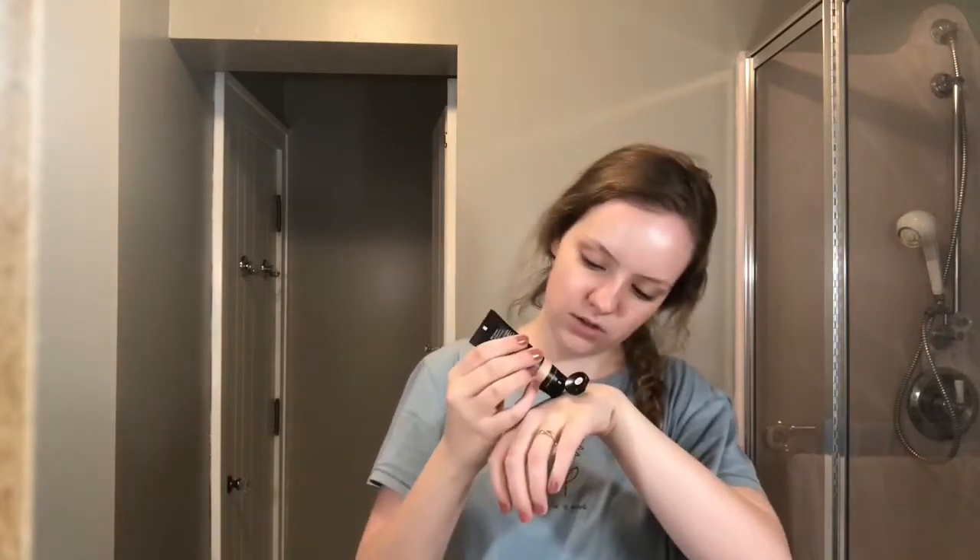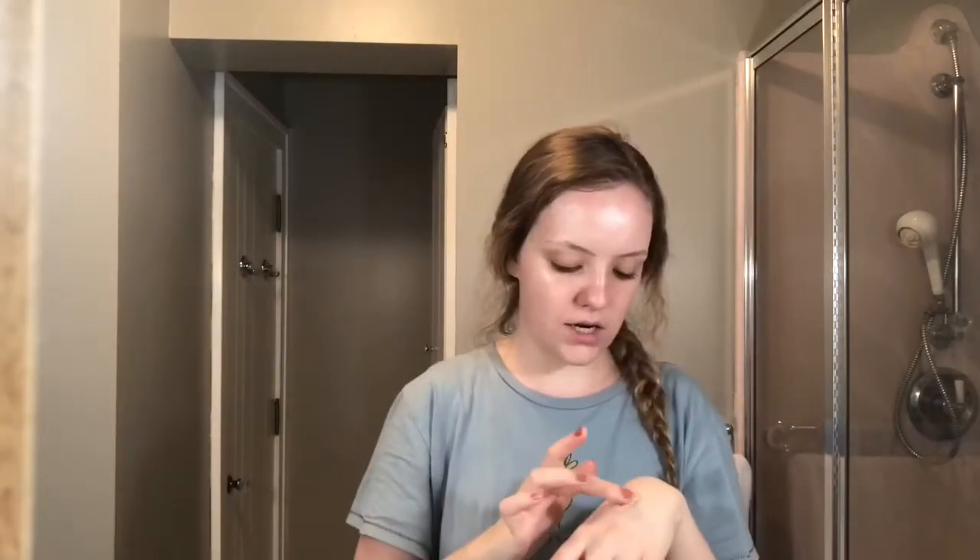This is ELF's BB cream in the color Fair. The good thing about BB cream is that it has SPF 20 in it for sunscreen for the summer. I put a little bit on the back of my hand and I just take my finger and kind of dot it wherever. I usually leave a little bit left on my hand so I can add it if I need it.